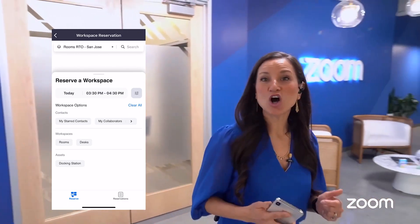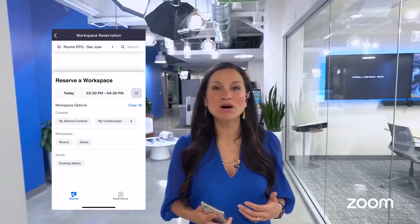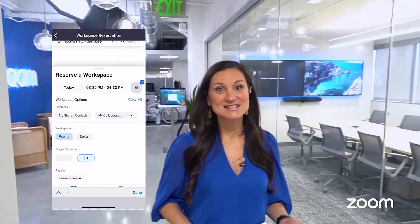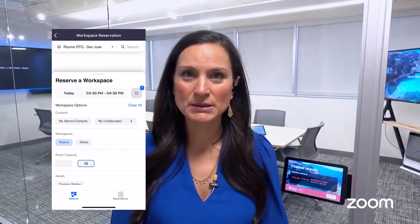Furthermore, I have the option to filter — filter based on assets such as a docking station. Maybe I want a desk that's standing. Maybe I want dual monitors. Perhaps I'm looking for a room that has a capacity of 10 people or more. All of that filtering is available here.